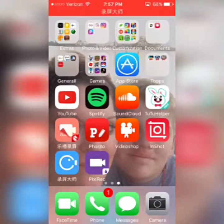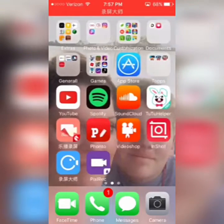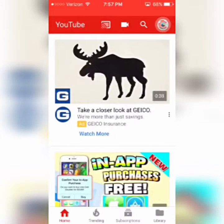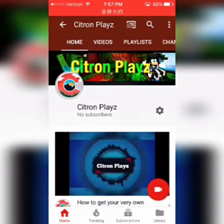Basically what you want to do is go to YouTube. By the way, I changed my logo and banner.